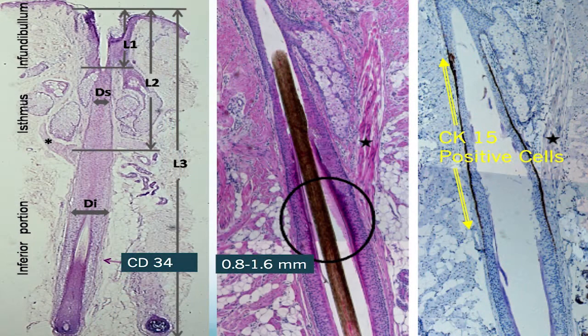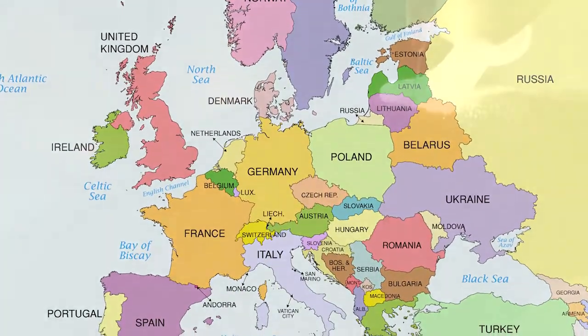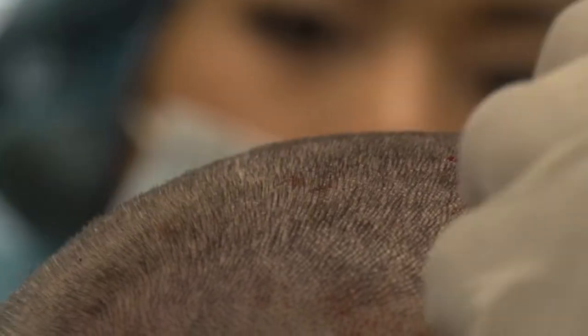I wanted to talk a little bit about follicle stem cells. The regeneration and use of follicle stem cells for hair regeneration is an emerging trend predominantly in Europe, where they are currently studying the administration of follicle stem cells back into areas of hair loss or hair thinning with some interesting results.